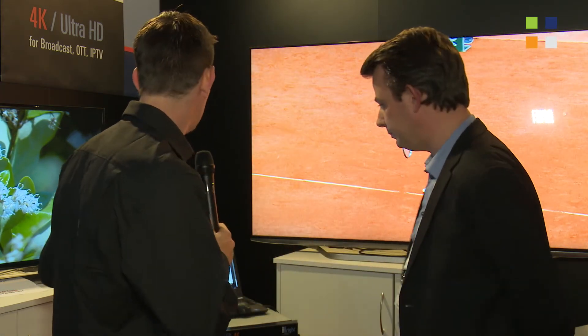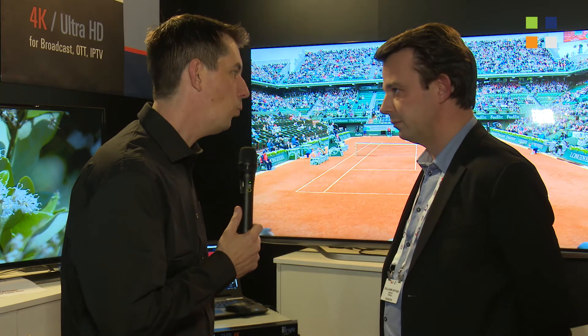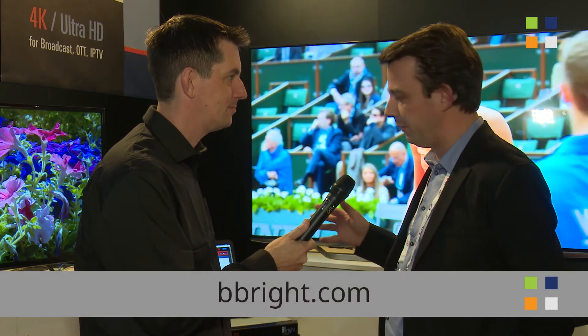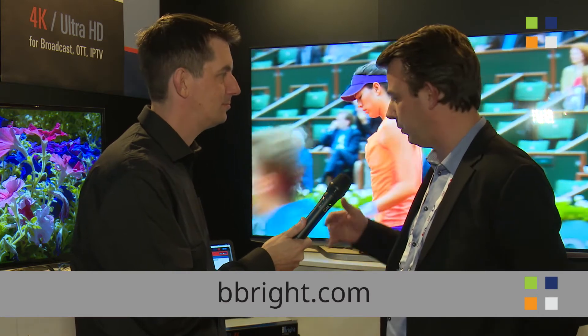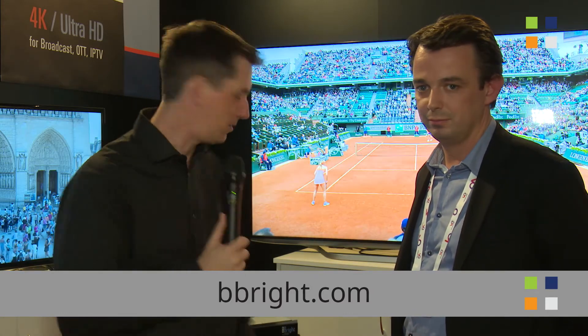That's brilliant, Guillaume. If people want to find out more information about BeBright and your new products, what's the website? The website is www.bebright.com. All the information is available — data sheets and contact information. Go and have a look at their website. Find out everything you want to know about BeBright and their product ranges, and don't forget to check out all the videos we're doing here at IBC on our YouTube channel as well.